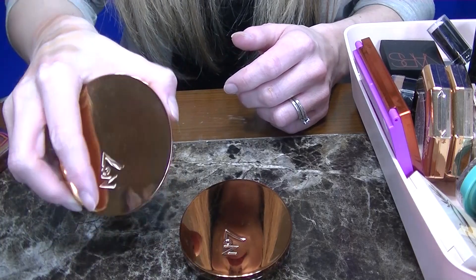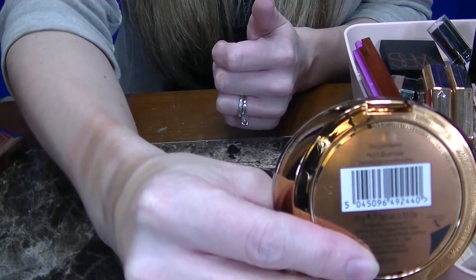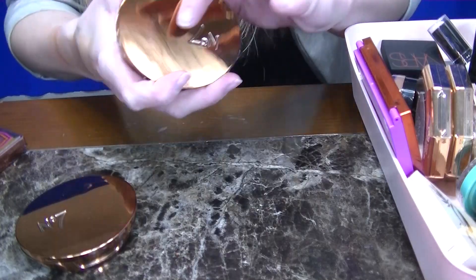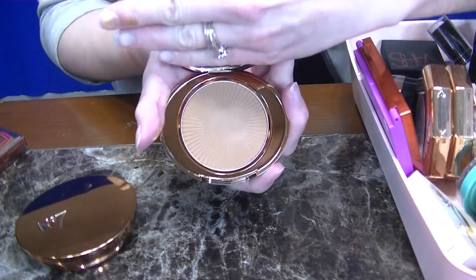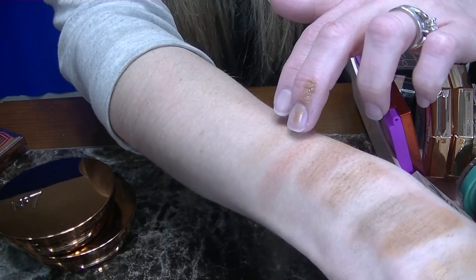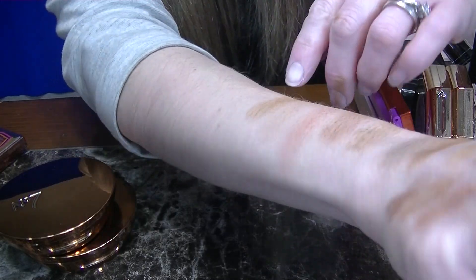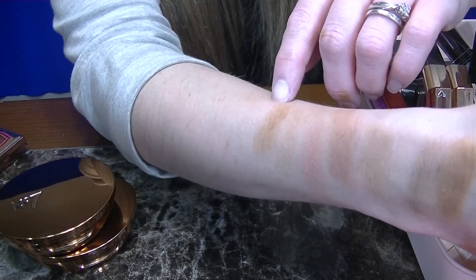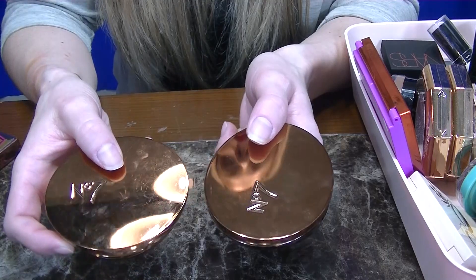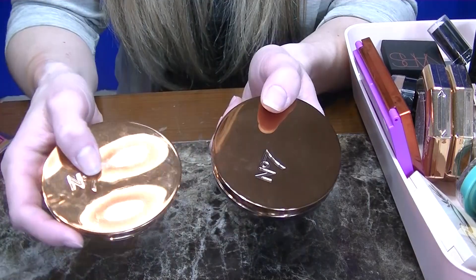Next up I have two bronzers from Number Seven — this one is in the shade Golden Sand and the other is in the shade Caramel. Golden Sand is a beautiful shade. Caramel is a little bit too warm for my liking — it's coming across as cool on camera, but I recommend Golden Sand over this one. Even though I do like Golden Sand, I have so many other options, so I am going to be donating these two as well.